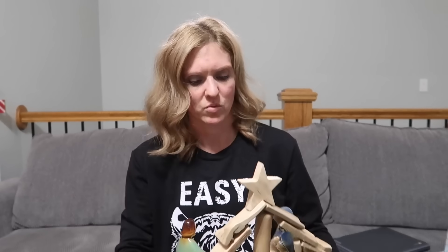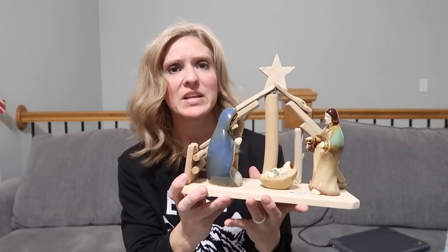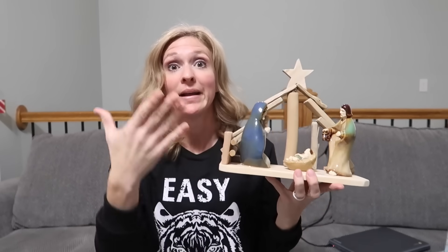Nativities are one of my favorite Christmas decorations and I have a few. I saw this one and thought it was really pretty with the barn — the wooden barn and star behind it, sanded natural wood. So I have this new nativity and I'm very excited about it. It's just a nice simple one, it's all connected, they're all glued on so nothing's going to go anywhere. Just set it out and you're done.